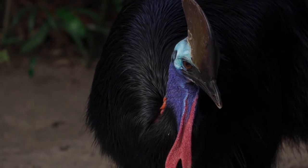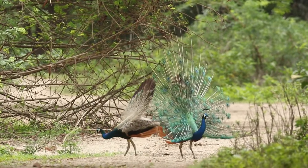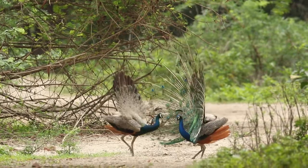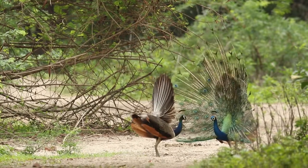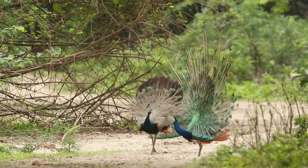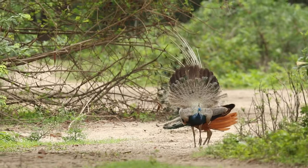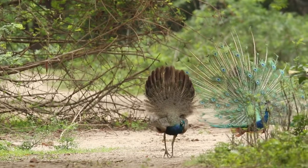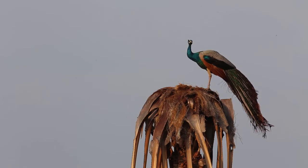Fact 7: Peacocks were a delicacy in medieval times. The birds were plucked, roasted, and then redressed in their feathers to appear in their original life state on the dinner table. The birds may have looked beautiful, but they reportedly tasted terrible — tough and coarse, and criticized by physicians for being difficult to digest and for generating bad humors, writes Melita Weiss-Adamson in her book Food in Medieval Times.